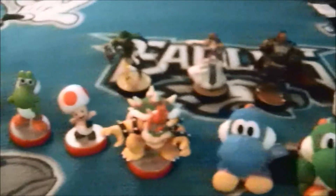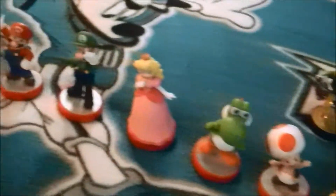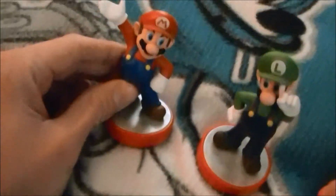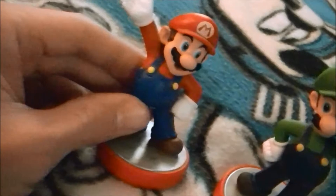Hey everyone, it's James Mack. We're back again and today I'm going to show you my amiibo collection, because I felt like it. Now let's start with the Mario amiibo figures. Here's the Mario amiibo.